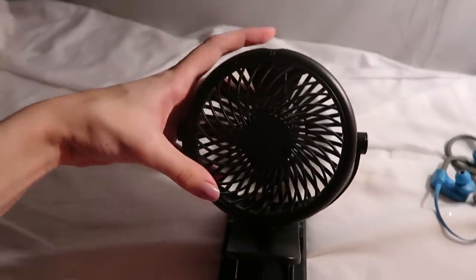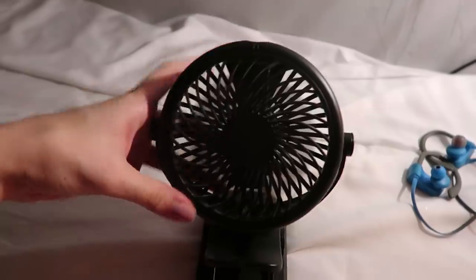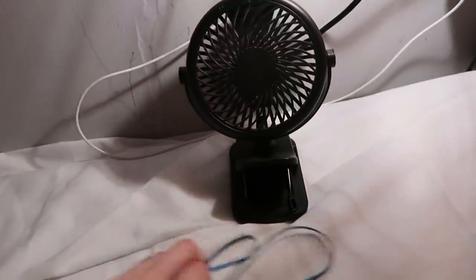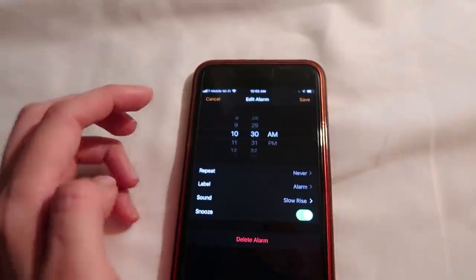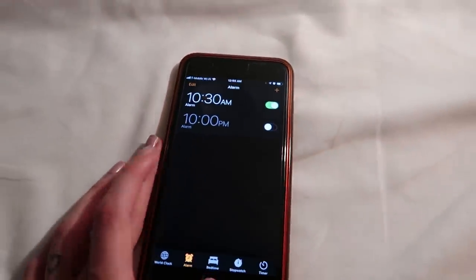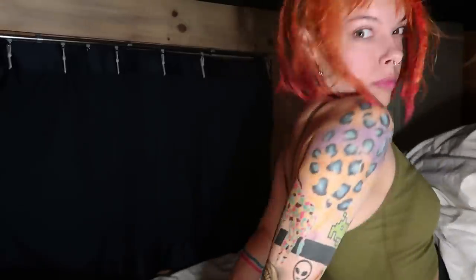In the showers they do provide you with shampoo, conditioner, and body soap. I got my new fan working and then I needed to set my alarm because checkout is at 11 o'clock. I then went to sleep for maybe half an hour, but then I woke up. There was a bit of snoring, a lot of shuffling around, and someone was eating snacks.